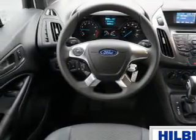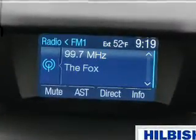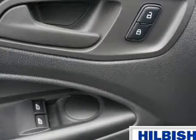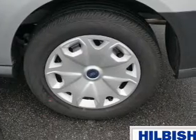Inside you'll find an auxiliary input, curtain head airbags, front airbags, side airbags, a trip computer, power outlets, a multifunction remote, air conditioning, power door locks, power windows. Great quality at a great price. Call or click to contact us today.